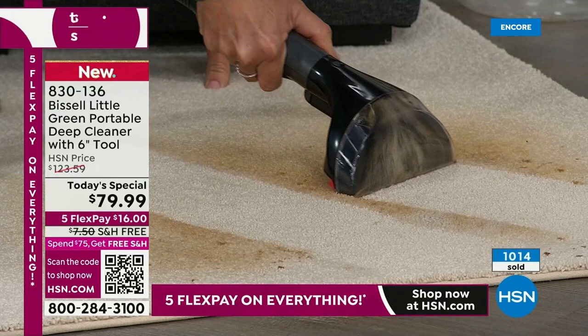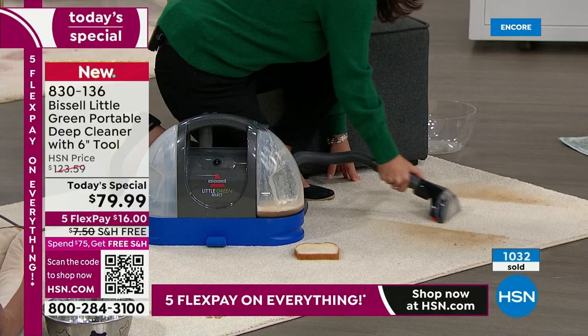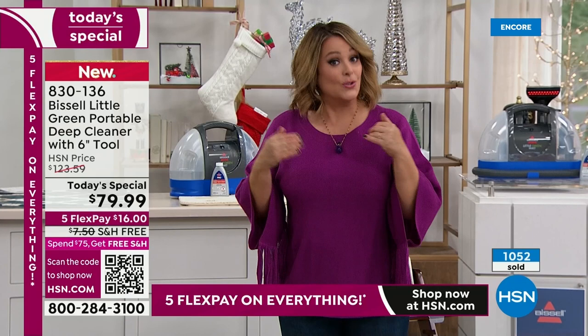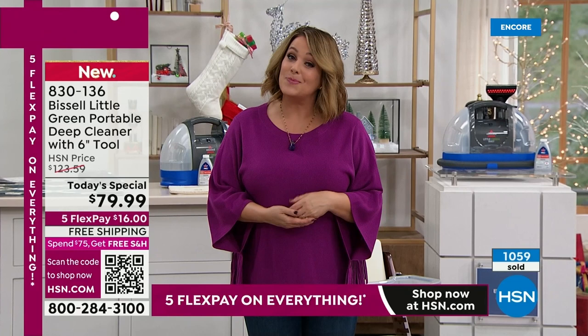We dare you to compare — nowhere else are you going to get this for less than $80. Everywhere else is about $122; I saw it somewhere else for $117 — that was the lowest I saw. We've got everybody beat. Even if you don't have carpet, you will use it to detail the car, on your mattress, couches, area rugs, pillows, pet beds — at under 10 pounds, with solution included.